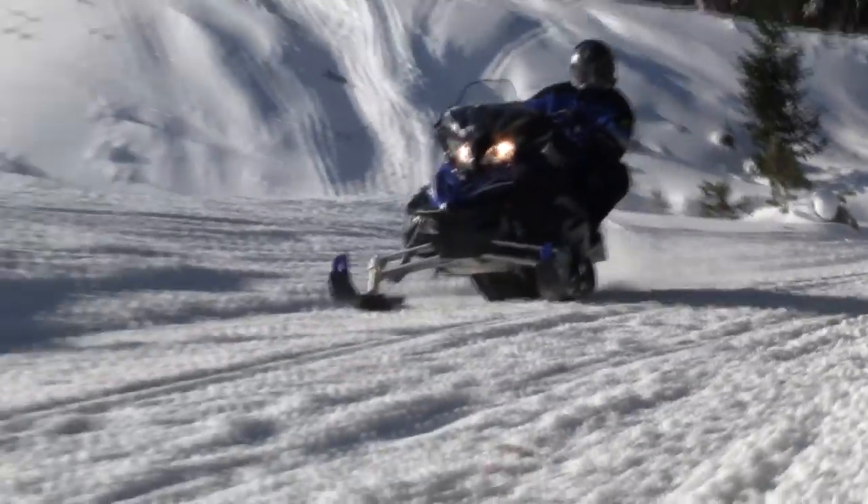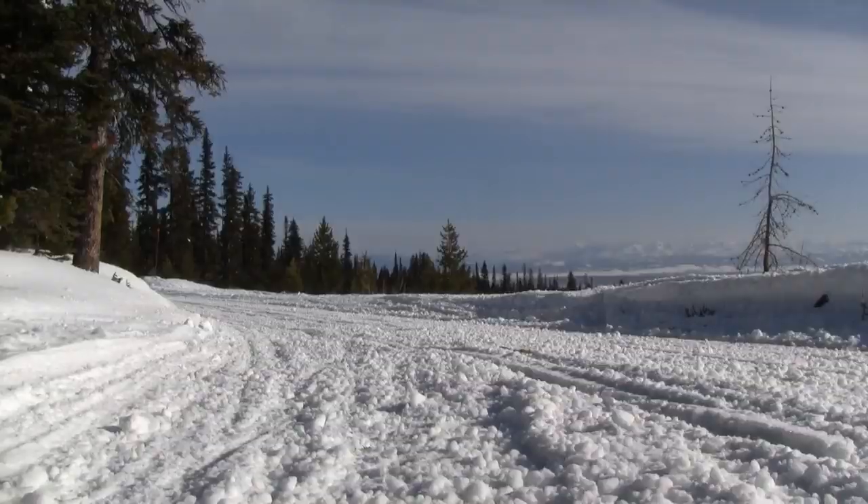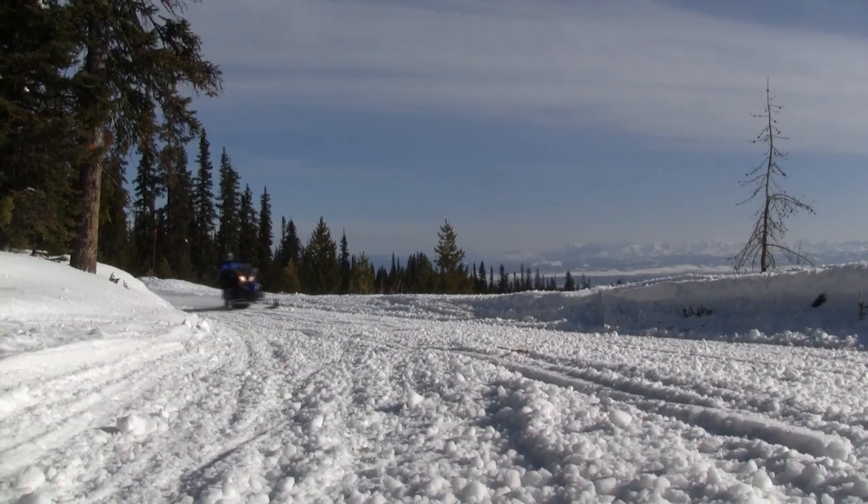Corner-to-corner acceleration on that thing will stand your hair up. The combination of the longer track, more torque — we don't know the horsepower numbers yet — but just the extra torque and traction, the combination together is great.